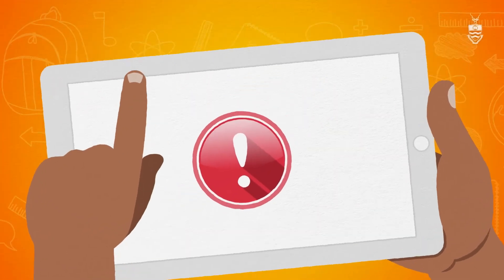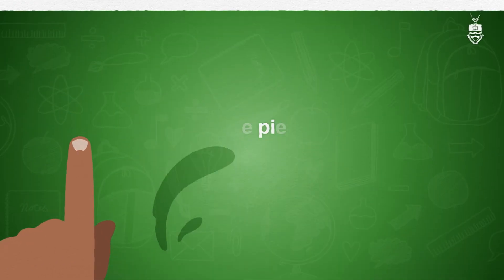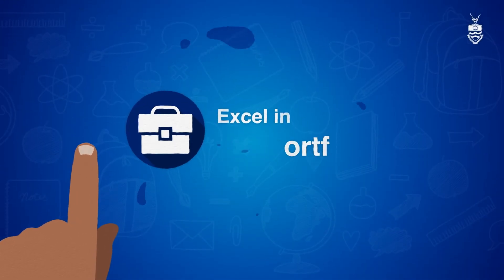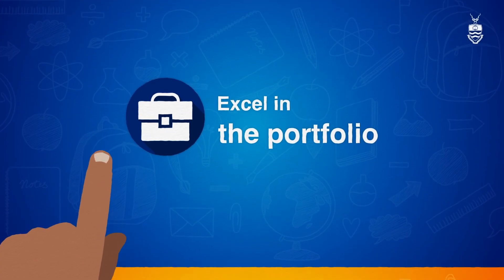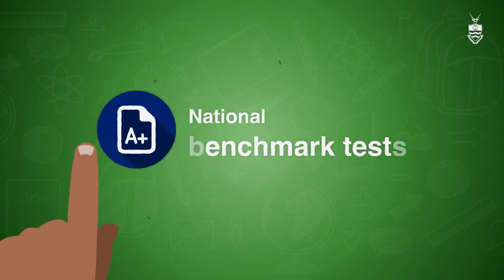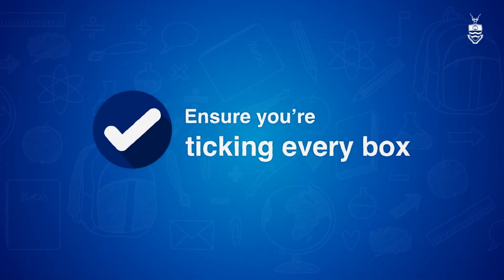John's path to architecture highlights important points which must be considered. Exceeding the APS requirement is just one piece of the puzzle. Prospective architecture applicants must also excel in the portfolio and sell their talent in the personal interview. Some WITS programs require national benchmark tests or additional selection criteria, so dive deep and ensure you're ticking every box on your chosen degree program's admission criteria.